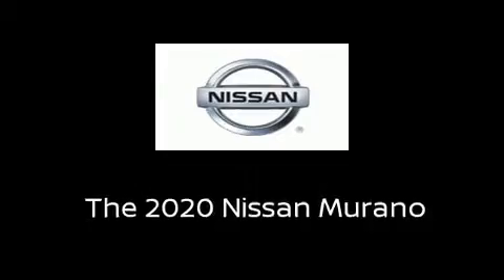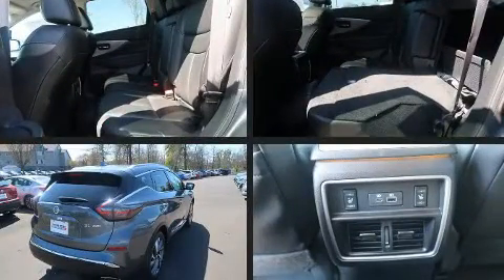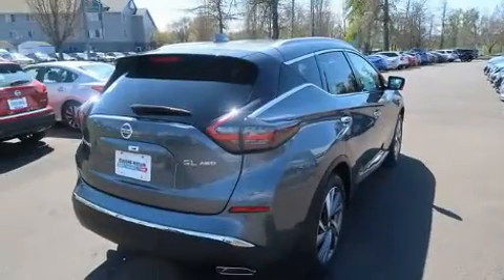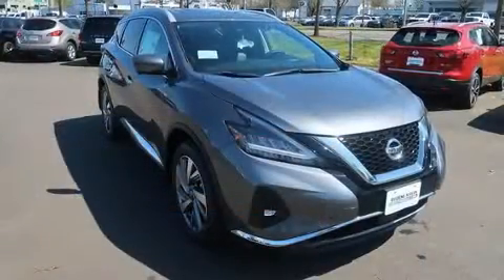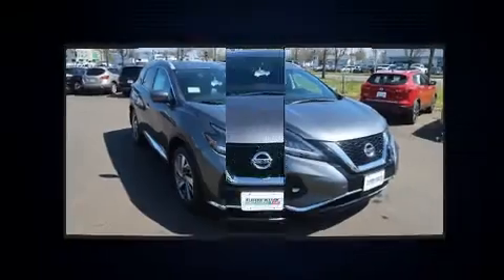Take command of the road in the 2020 Nissan Murano. Under the hood you'll find a six-cylinder engine with more than 250 horsepower, and for added security dynamic stability control supplements the drivetrain.